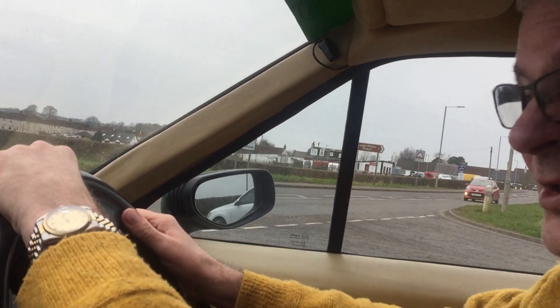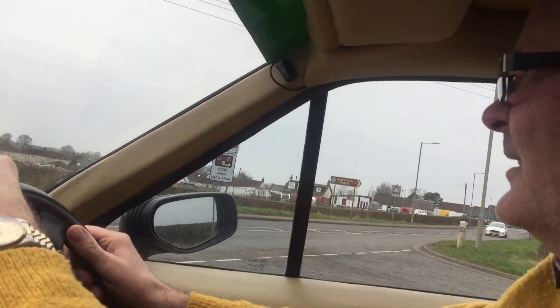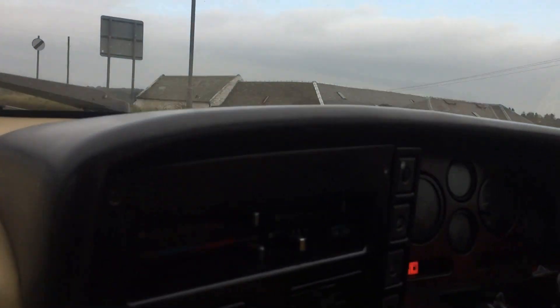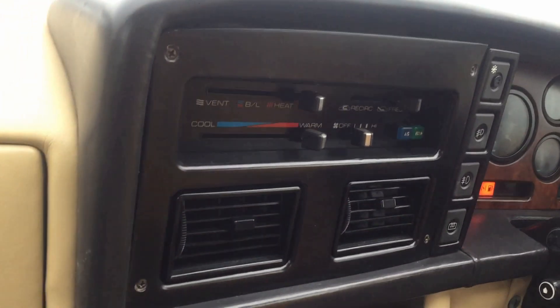Right, we shall head back along to Kilmarnock. It's a nice day — a wee bit overcast and a wee bit of a nip in the air, but it's a nice day to be out and about. You can hear the car now — it's snapped through its gears.